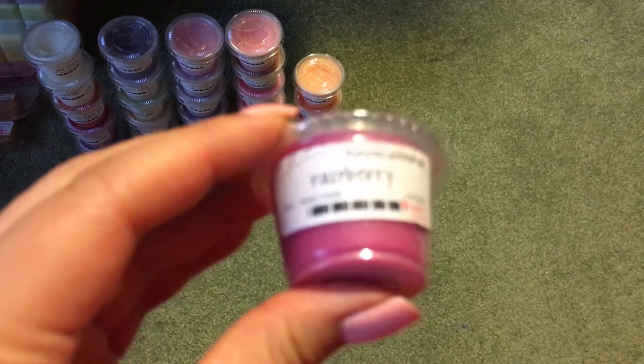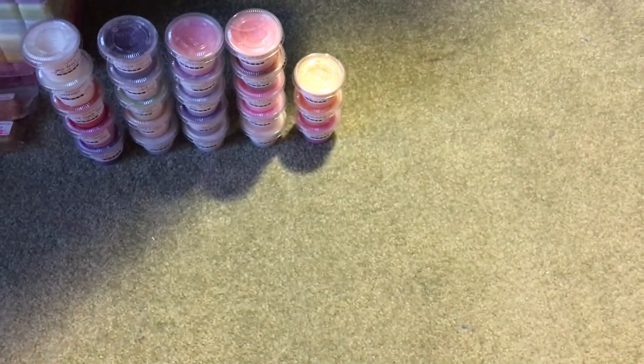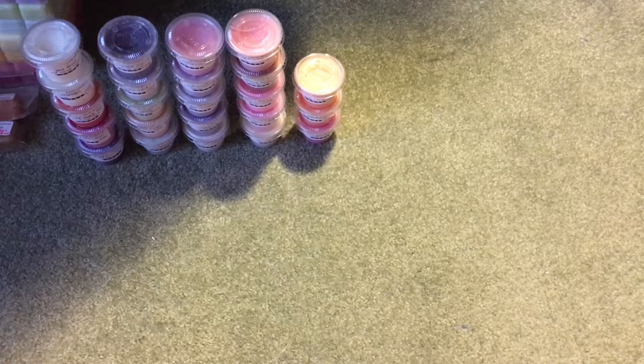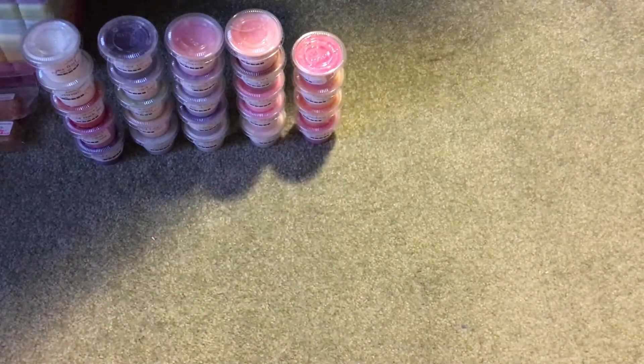Then I have just her plain Raspberry. Like I said, her raspberry is just really nice — it's a little bit sugary, a little bit fruity, a little bit tart. I definitely think I like it better blended with the pink sugar than on its own, but it's not bad.